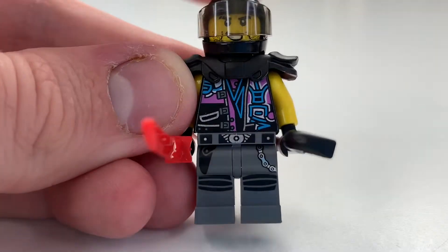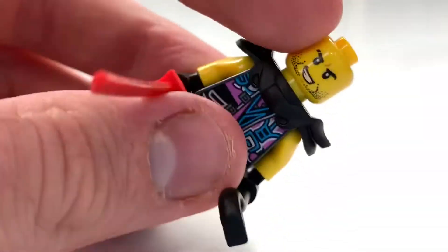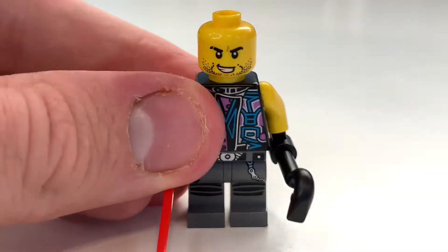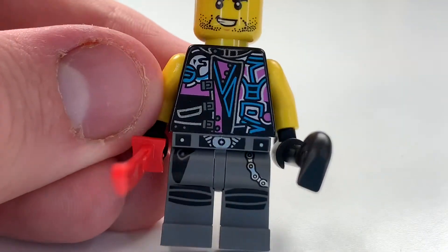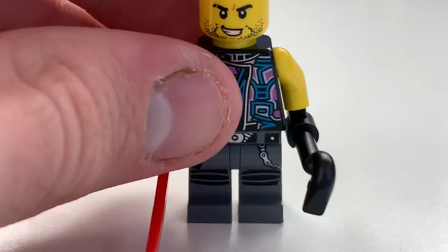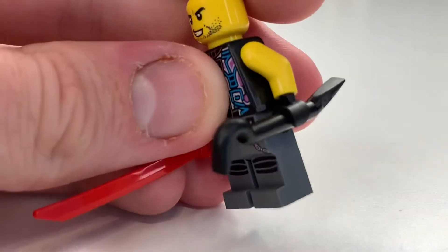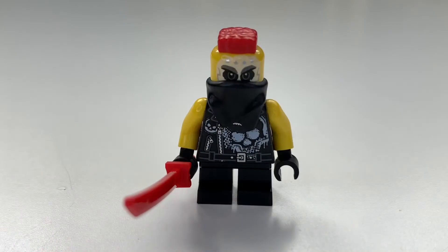Taking a look at Skip Vicious, one of the SOG members included in the set. It's just sad how good these minifigures were compared to nowadays — they generally don't make that many different variations for army-building characters, but here we've got exclusive face prints and less common parts. You can see the chain printing, the shoulder plating, the helmet, and he has a black crowbar and a red katana.